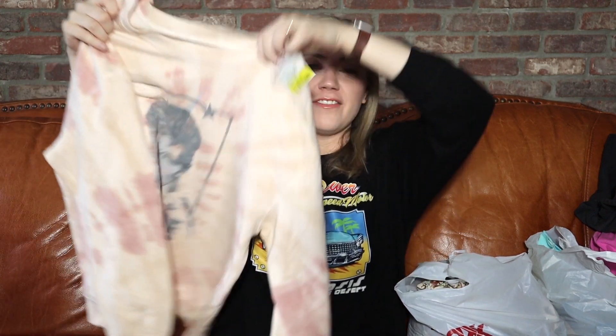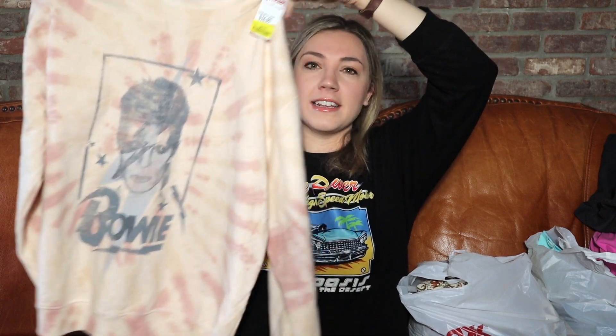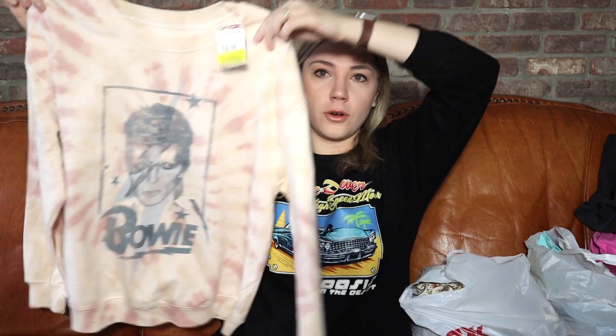I also got this really cute David Bowie sweatshirt for myself. It's that perfect slightly oversized fit — not so oversized you look terrible — and a good length to wear with leggings. I really liked the color; I don't have a lot of sweatshirts in this color. And of course, we have to celebrate the icon David Bowie. I got this sweatshirt for $8.